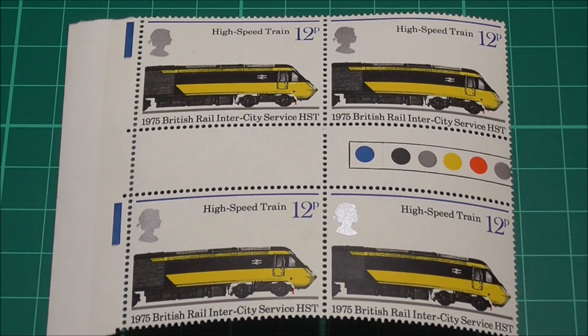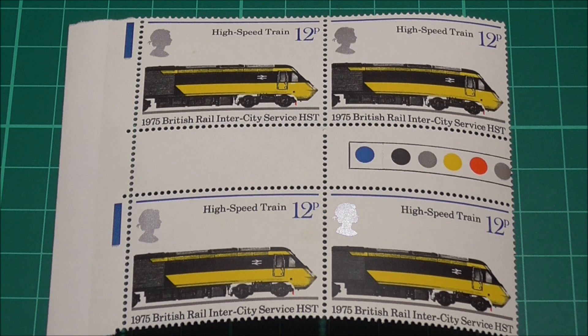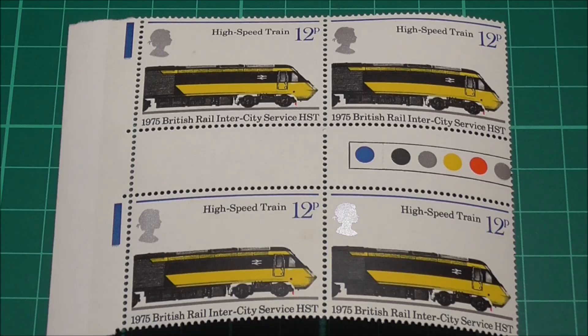Now then, how much would you expect to pay for a set of these traffic light gutter pairs from this particular set of stamps? Well in mint condition, about £2 for each pair, so a total of £8 for the entire set of trains. And if you have the entire set of gutter pairs without the traffic lights, they'll cost you about £2.50. However, if you have the PHQ cards of these stamps, they're worth about £35 for the entire set — so not a bad return really.